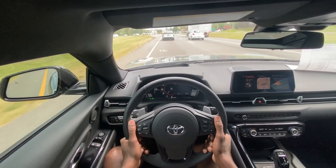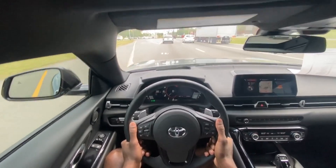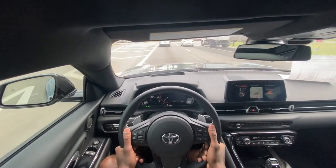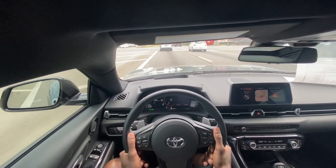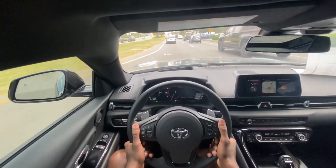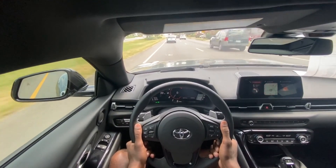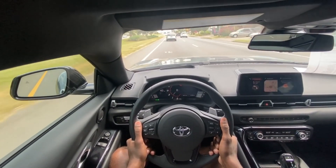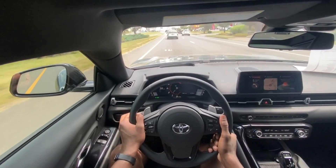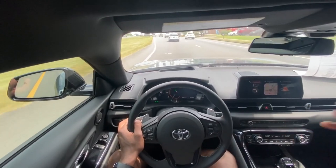And the great thing is when I'm not thrashing it, it just drives so well — so calm and collected. I'm just blown away, I really am. But this is going to bring me to an end of my review of the 2021 Toyota Supra 3.0 Premium.